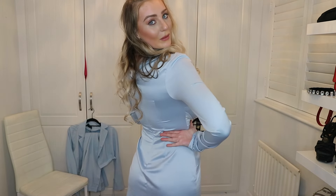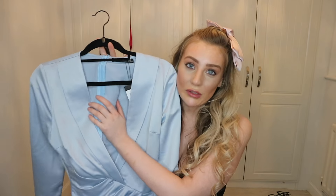It's a really, really nice silky blue dress, but I am going to fall out of this one.